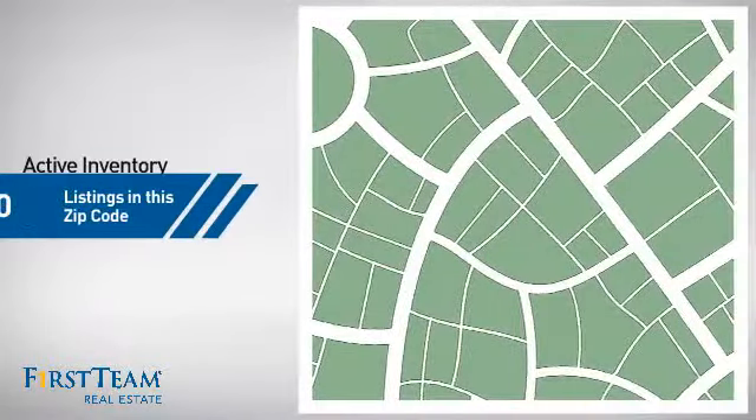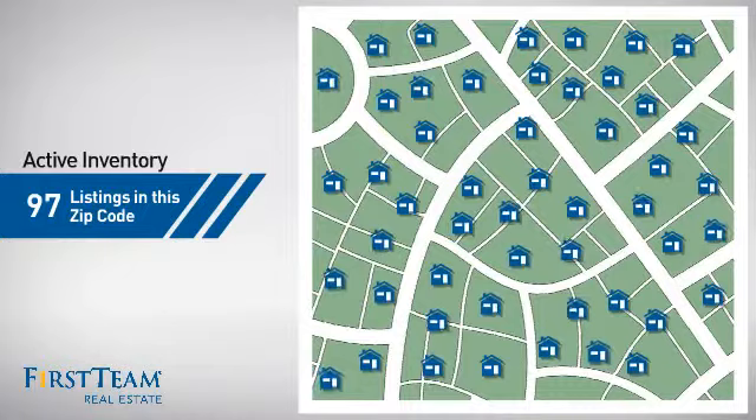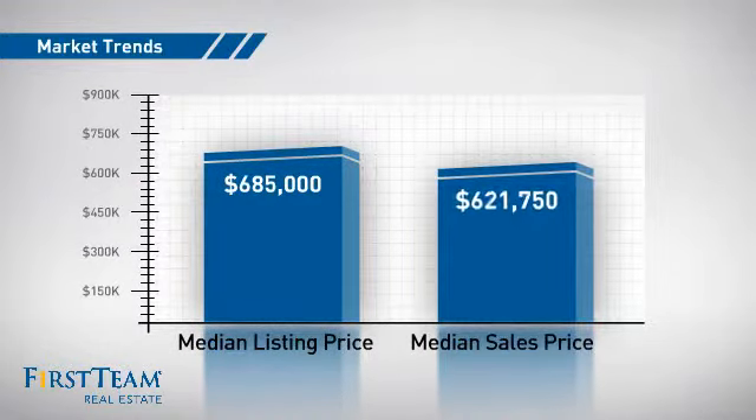Wondering how it stacks up against the competition? There are now just over 95 homes on the market within this zip code, with a median list price of just under $700,000 and a median sale price of just over $600,000.